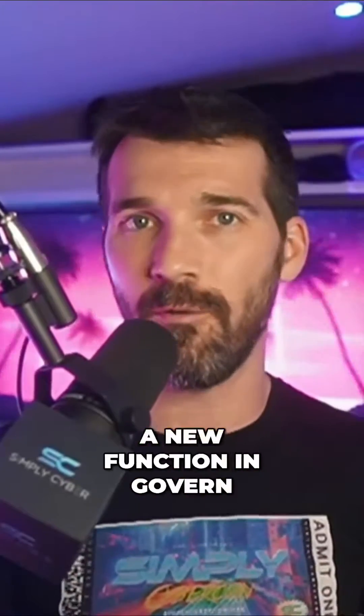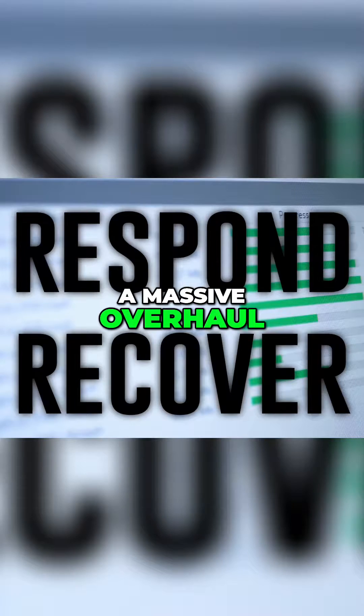Now, as much as everyone is gaga over the new Govern function, I believe the most impactful change to the NIST CSF is the Respond and Recover functions receiving a massive overhaul.